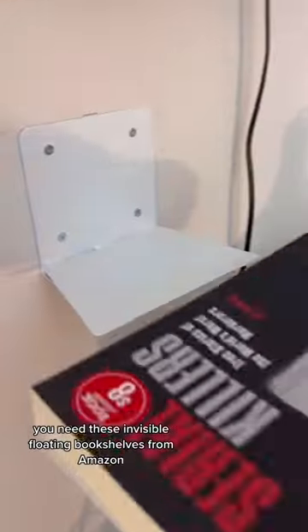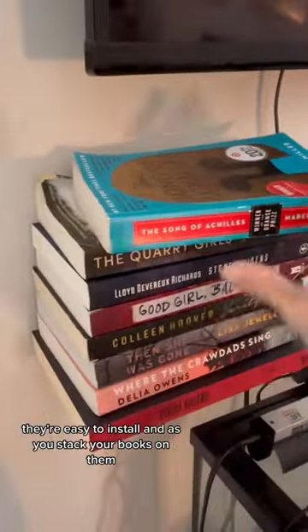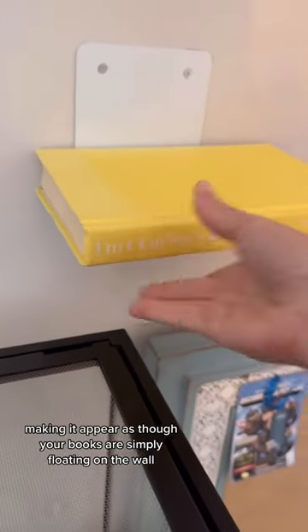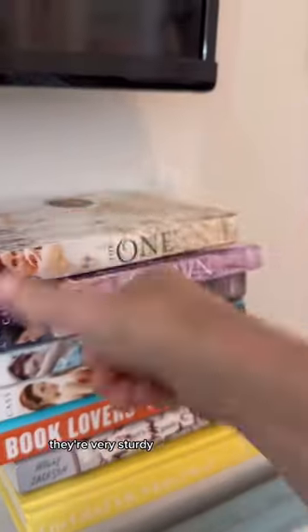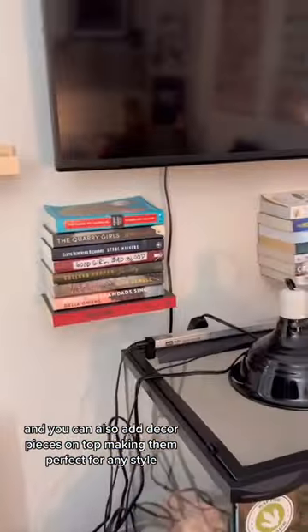You need these invisible floating bookshelves from Amazon. They're easy to install, and as you stack your books on them, the shelf completely disappears, making it appear as though your books are simply floating on the wall. You can pile your books pretty high on them — they're very sturdy — and you can also add decor pieces on top, making them perfect for any style.